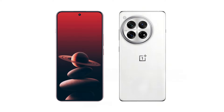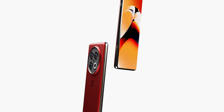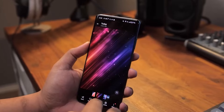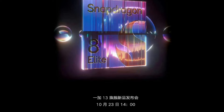Starting with the first update about the processor: OnePlus is confirmed to be launching on October 23rd, along with Xiaomi 15. Both devices will exclusively use the Snapdragon 8 Gen 4 chip. Looking at the poster, we can see the naming might be different — it could be called the Snapdragon 8 Gen Elite instead of 8 Gen 4.